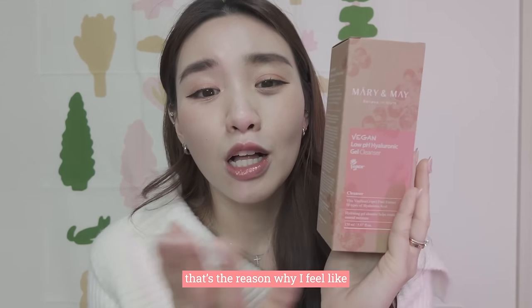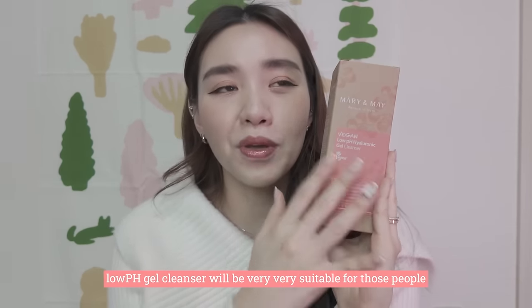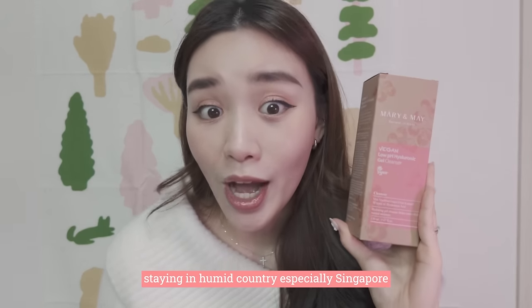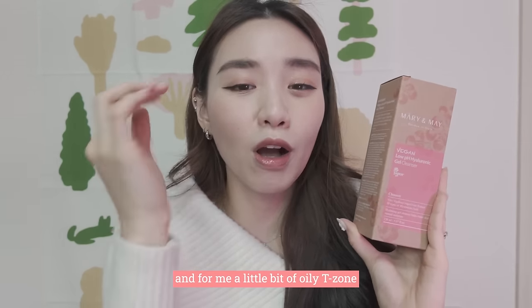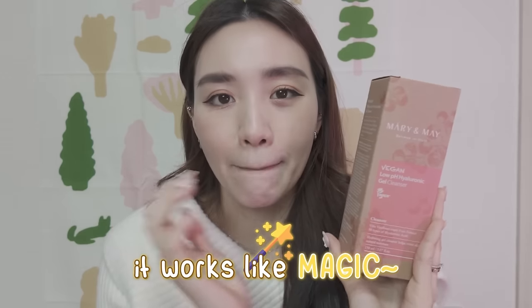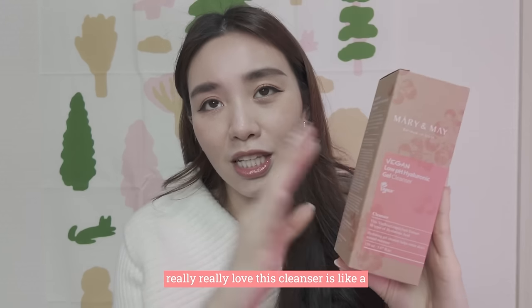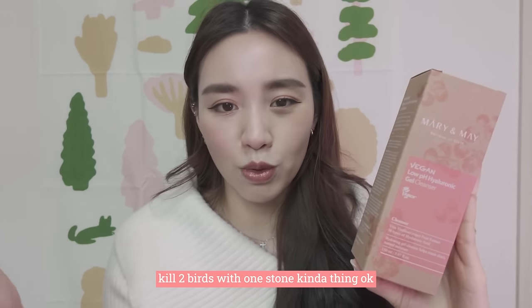A low pH gel cleanser is very, very suitable for people staying in humid countries, especially Singapore. For me with a little bit of oily T-zone, it works like magic. It's also safe for sensitive skin. That's the reason I really love this cleanser — it's like killing two birds with one stone.